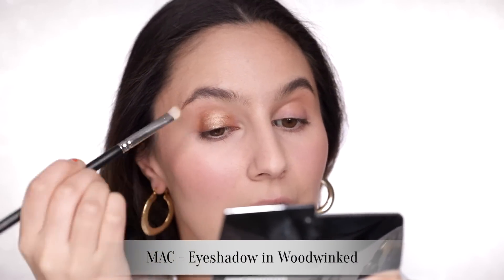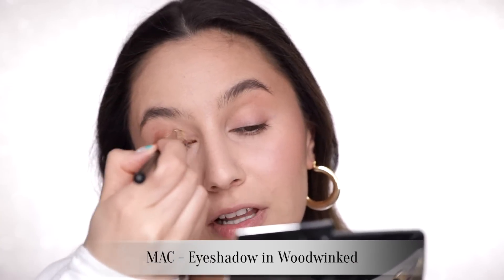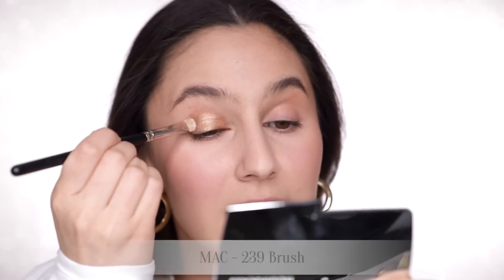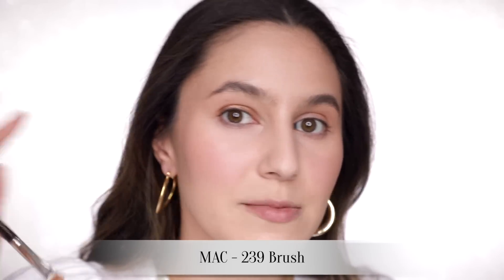Now more than ever is a great time to shop your stash. May I suggest Woodwinked by MAC — this is the ultimate classic one-and-done eyeshadow. You pop it all over the lid and buff it into the crease. It's one of those mystical unicorns that looks like you're wearing three or four different colors but it's just the one. My brush is a little bit damp with a setting spray — I tend to apply most of my shimmery shadows with a damp brush nowadays.